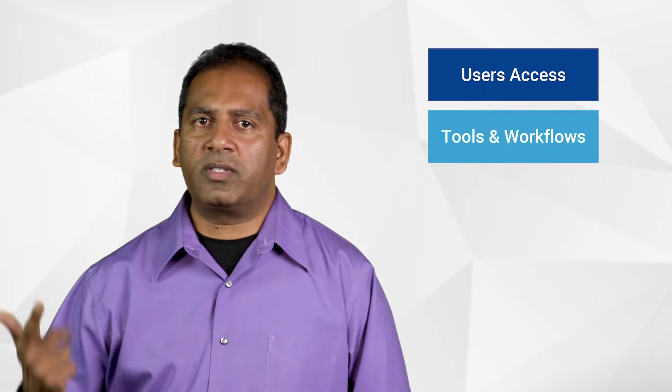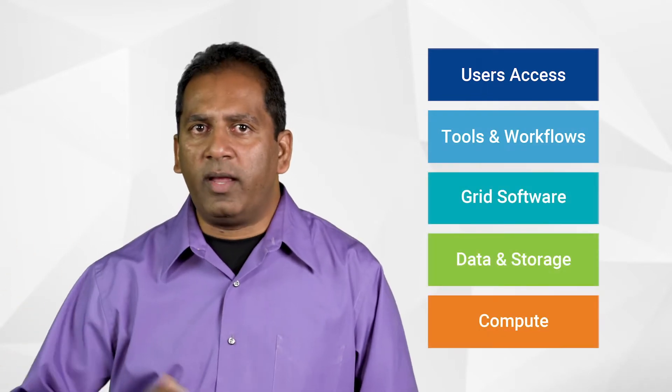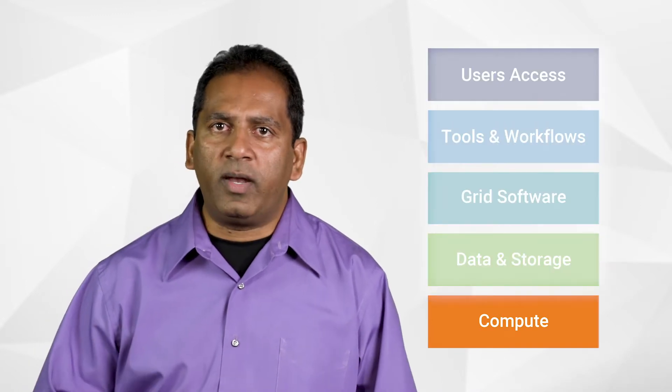We can categorize the challenges into each of the layers of the traditional infrastructure architecture for verification, comprised of the user access, tools and workflows, grid software, the data and storage layer, and the compute layer. This video will focus on the challenges of the compute layer.